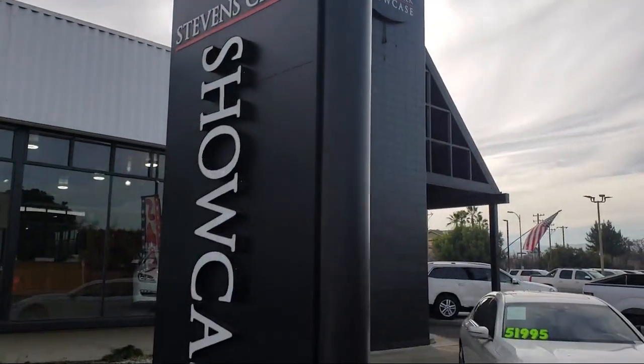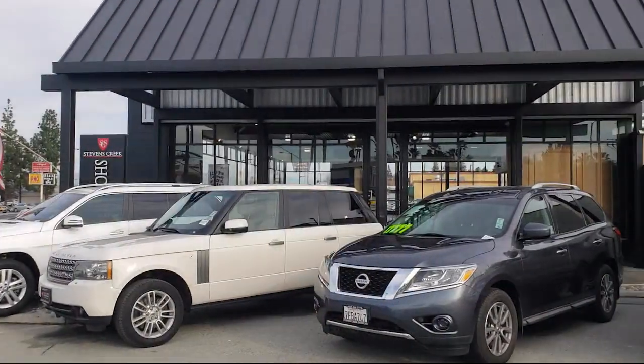Welcome to Stephens Creek Showcase, the area's premier destination for quality pre-owned vehicles.